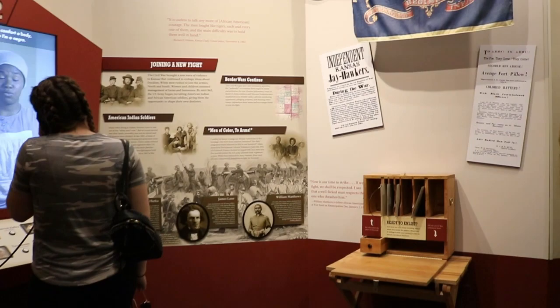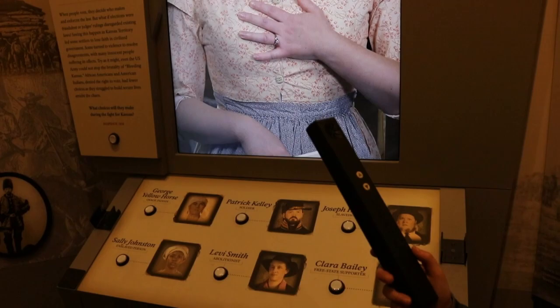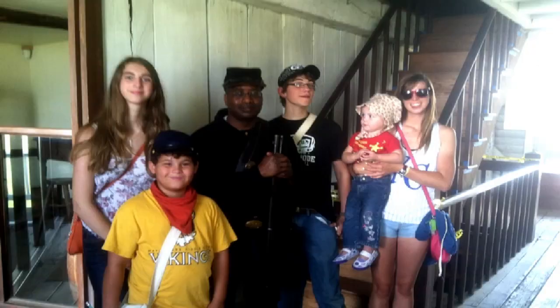By 1861 Kansas joined the Union in January, and by April the Civil War started. The fort was taken back, more buildings were built, and it became a major depot for supplies for the Union Army. Make sure you check out their website before you go.